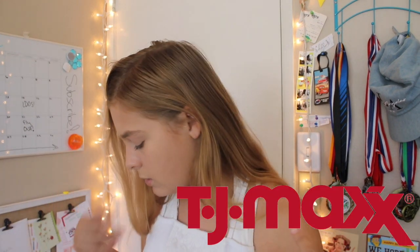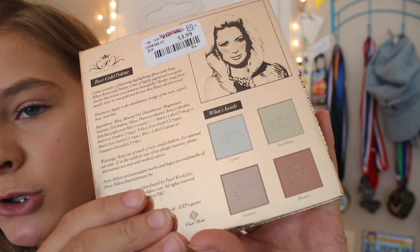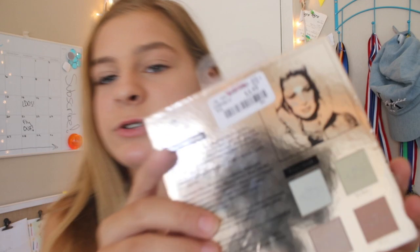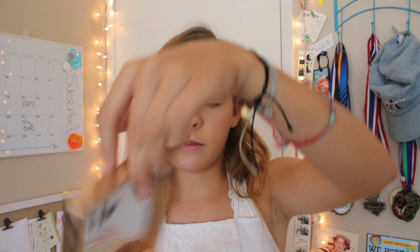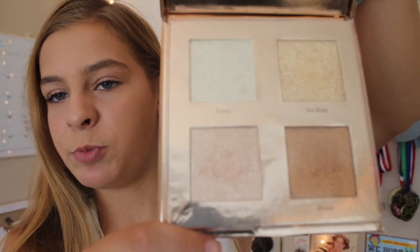The next place I went to was TJ Maxx, and my aunt actually bought all three things I got here because I did her makeup a few times, so she wanted to pay me back. Thanks Aunt Shell, I know you're watching this. The first thing I got is this Paris Hilton Rose Gold Palette — it's a highlight palette. I'm pretty sure this is a dupe for the Anastasia Beverly Hills Glow Kit. It was $3.99, and it's super pretty. I think I'm going to use this in my full face of first impressions.